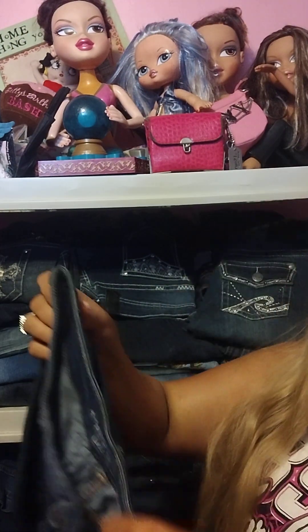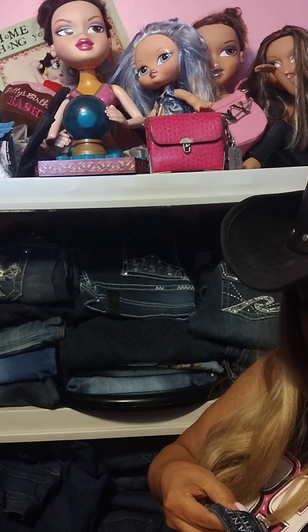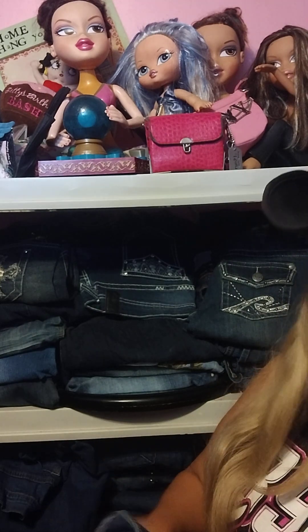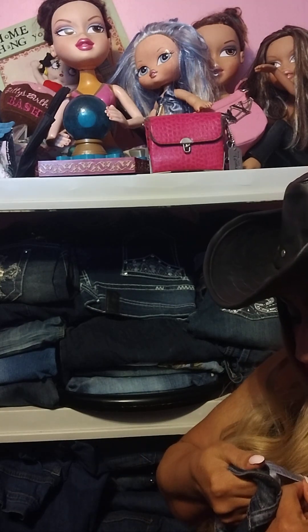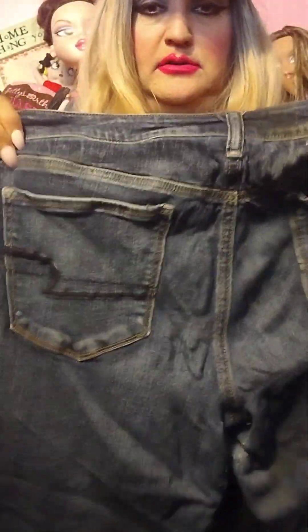American Eagle Outfitters jeans that I thrifted as well — super stretchy, I love that. These are a size 14. They've got a faded, worn look to them but I like them like that. I think I thrifted these at Goodwill. They're really nice and comfortable, and I'll be doing a jean try-on later down the road so you can see what these look like on me.